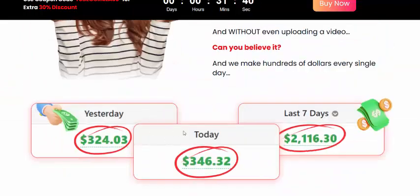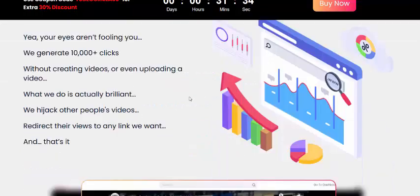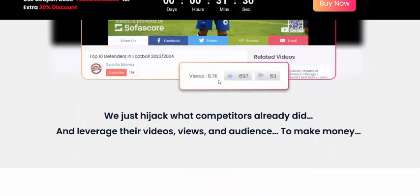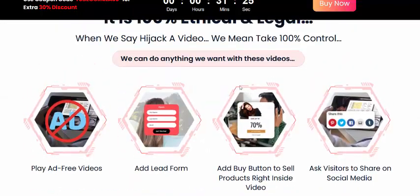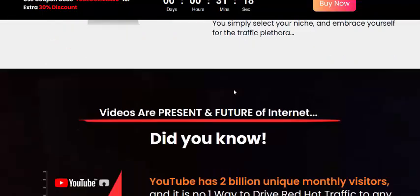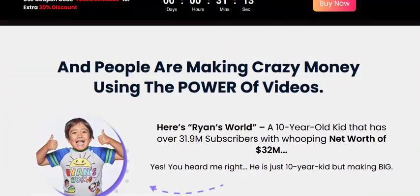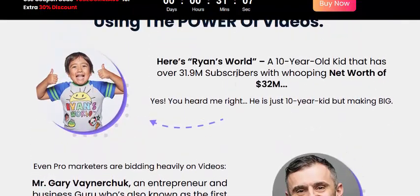Just click here to get instant access now. Here is the 100 percent real personal earning proof — we generate thousands of clicks without any video. This is 100 percent real proof of views and likes. The content is 100 percent editable. People are making crazy money using the power of video. For example, Ryan's World — a 10-year-old kid — has over 31.9 million subscribers.